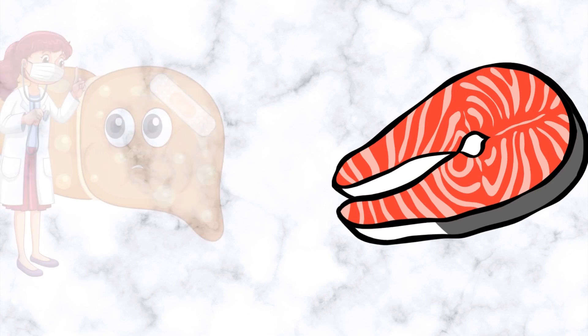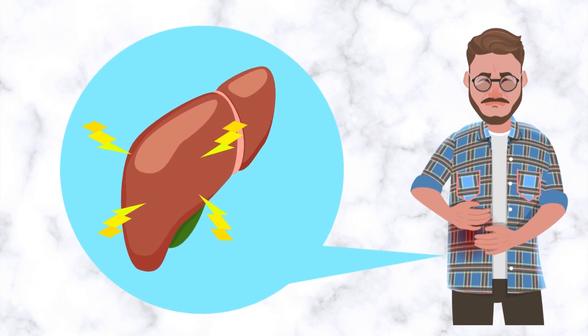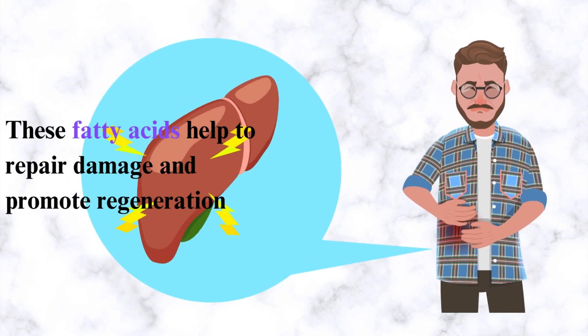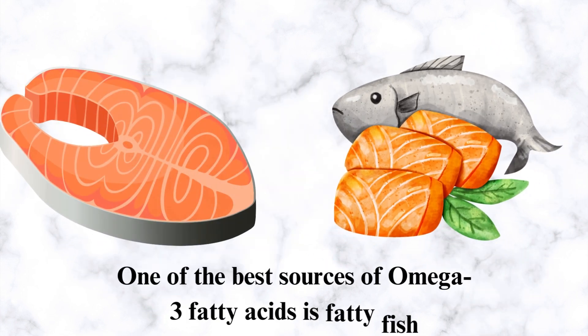Number 4: Fatty Fish. Foods high in omega-3 fatty acids are beneficial for the liver. These fatty acids help to repair damage and promote regeneration. One of the best sources of omega-3 fatty acids is fatty fish.